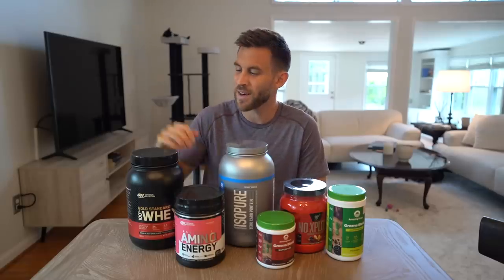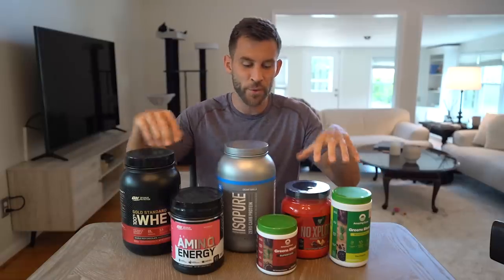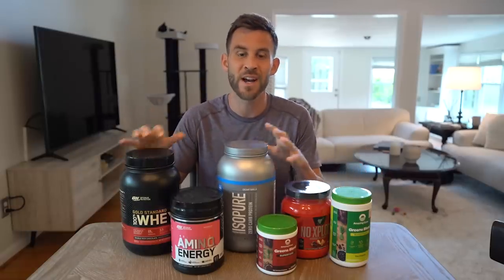The Vitamin Shop believes that everyone is deserving of good health. I've actually shopped at The Vitamin Shop for years — I think the first time I got one of their products was probably back in high school. They actually sent me out a ton of amazing products from Optimum Nutrition to Isopure to BSN and even Amazing Grass. I'm going to go through every single one of these products and talk a little bit about them and tell you when I would use them.